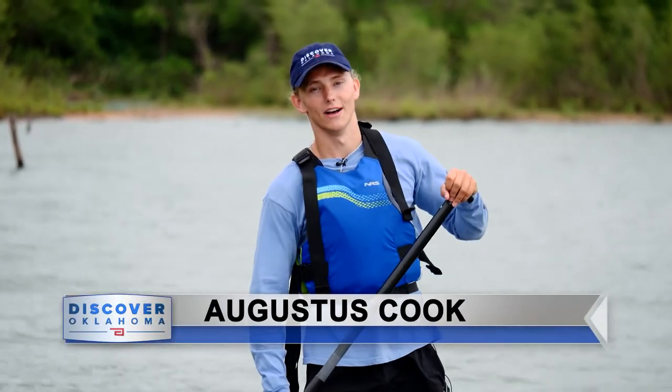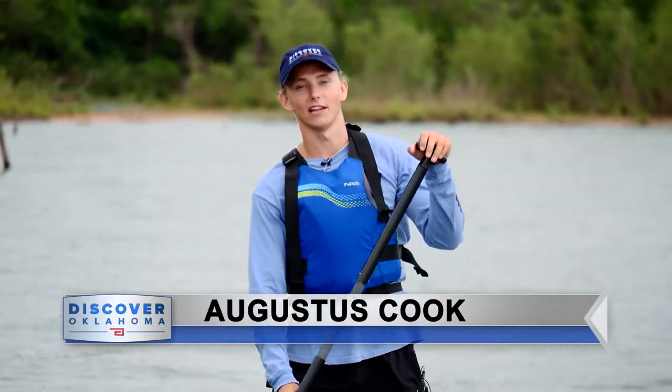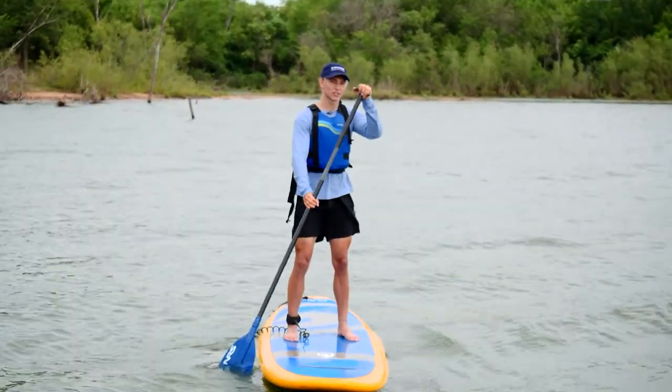Today I'm at one of the hidden gems of Oklahoma, the UCO Boathouse at Arcadia Lake. And boy, do they have some fun things to do. Let's go take a look.